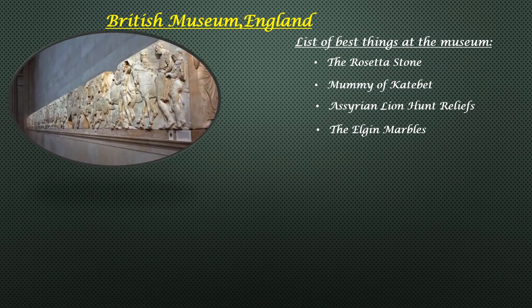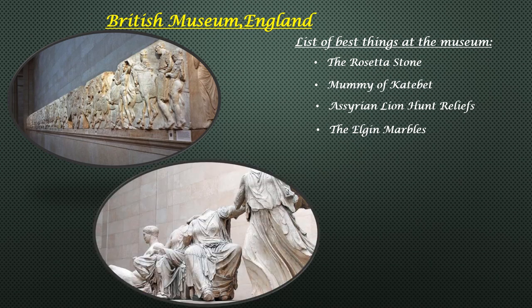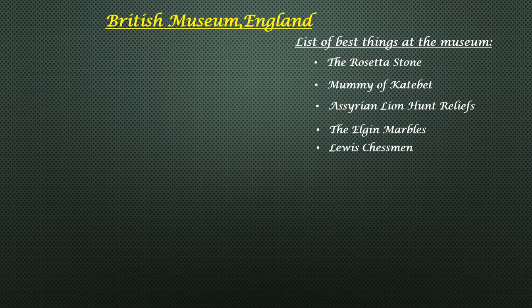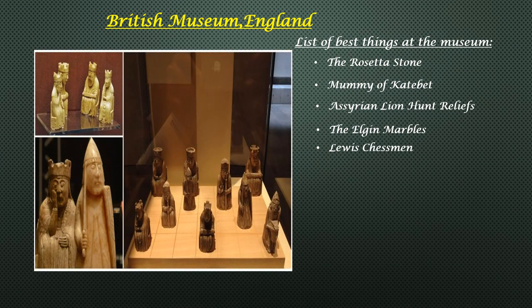The Elgin Marbles were originally built to honour the goddess Athena. Lord Elgin acquired them from the Greek Parthenon in the 19th century, and the collection of intricate marbles catalyzed a fascination with classical Greece in Europe, so much so that the British purchased them in 1816. The Lewis Chessmen — this collection of chess pieces unearthed in 1831 are carved from mainly walrus ivory and whale teeth, depicting real kings, queens and bishops. They date back to around 1200 AD and were discovered in Scotland on the Isle of Lewis, formerly part of the Kingdom of Norway.